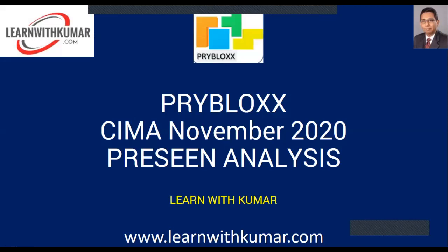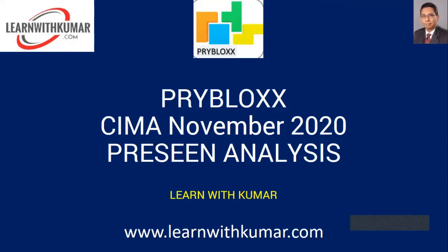Hello, good day to all of you. First of all, let me wish every one of you success in the CIMA Management Case Study of November 2020. SIMA has officially released the case study — it's a company called Pry Blocks, involved in the manufacture of plastic bricks mainly for toys and educational purposes globally, selling in almost 110 countries.